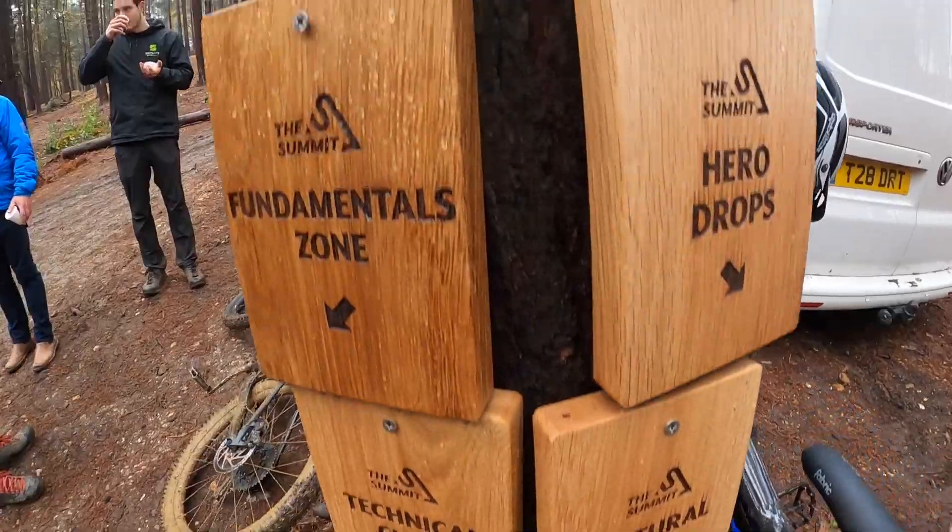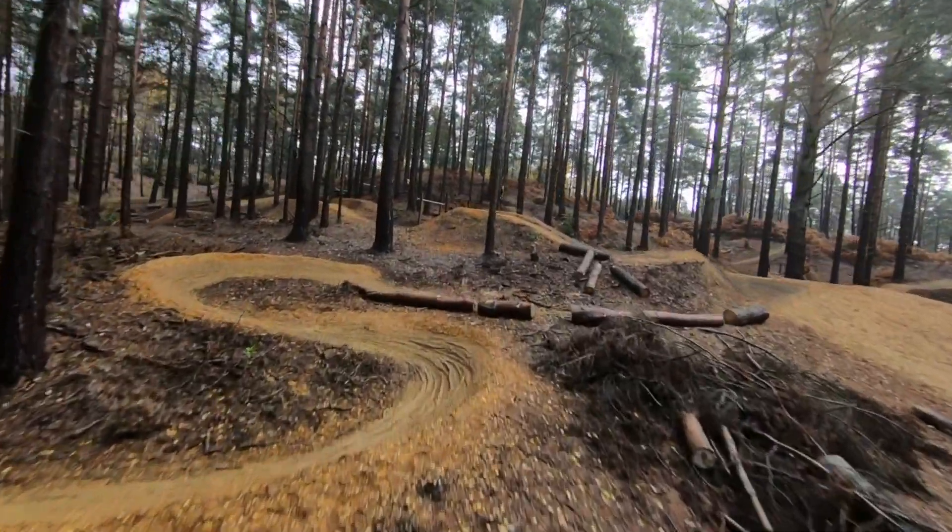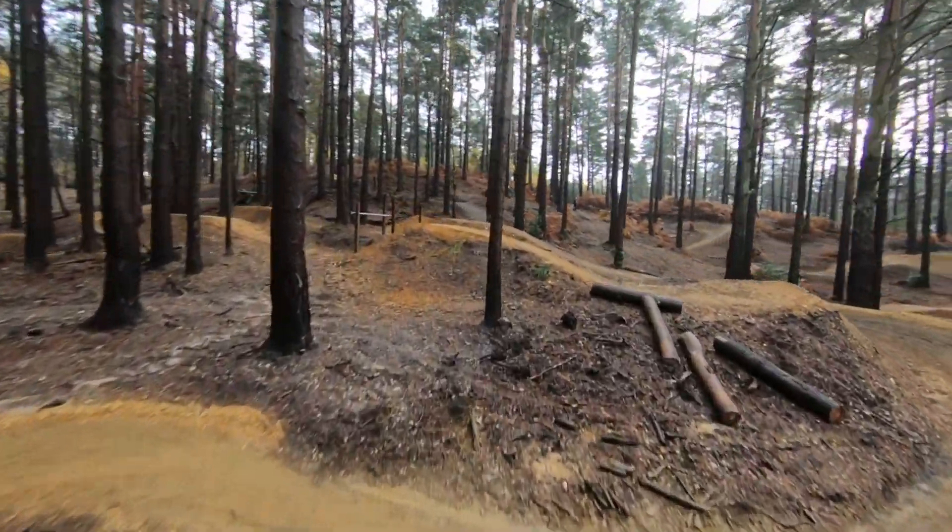We're here today at Swinley Bike Hub. This is my brother Tav. Today is the pre-launch of your new skills area — we've got the pre-launch of The Summit, which is our new skills area. It's 10 acres and all abilities.